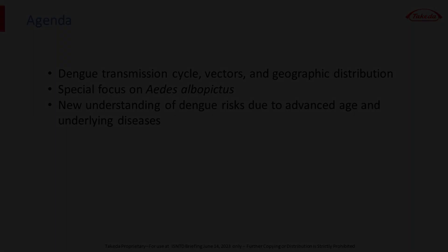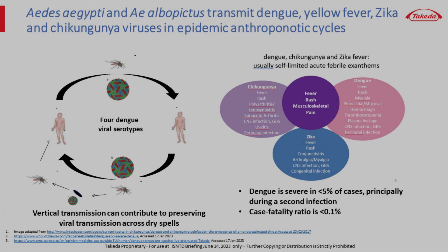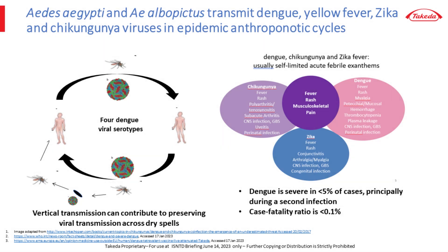There are four distinct dengue viruses, dengue 1 through 4, all transmitted from person to person by the agency of Aedes aegypti, the principal vector, and Aedes albopictus, an important secondary vector. The virus also is viable in desiccated, vertically infected eggs.